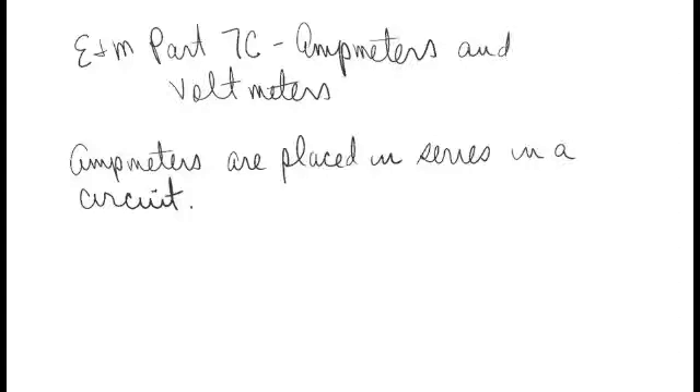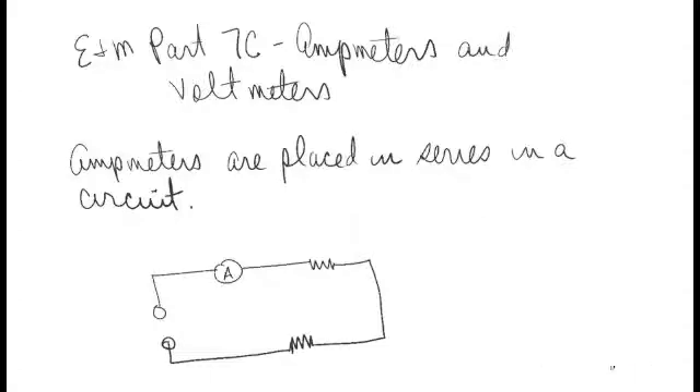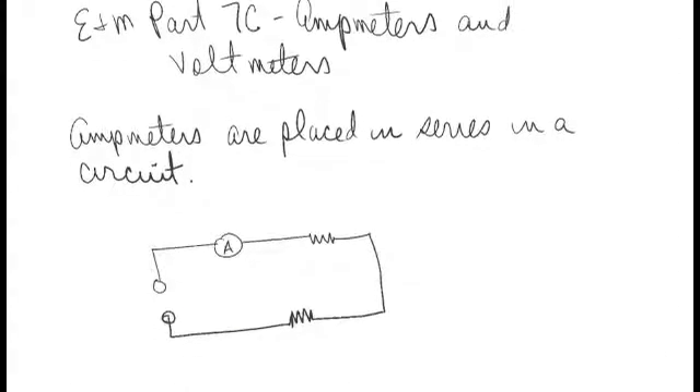Now ammeters, as you can see on your screen, are placed in series in a circuit. Here's an ammeter placed in series. Electrons leave the power supply, flow through the ammeter and a couple of resistors, and go back to the power supply. And because there's only one path or leg in this particular circuit, you can see that the amps or current will be everywhere equal inside this circuit.